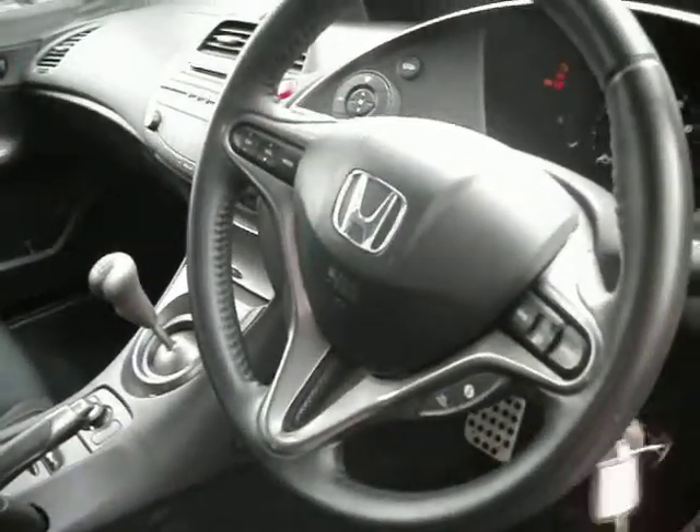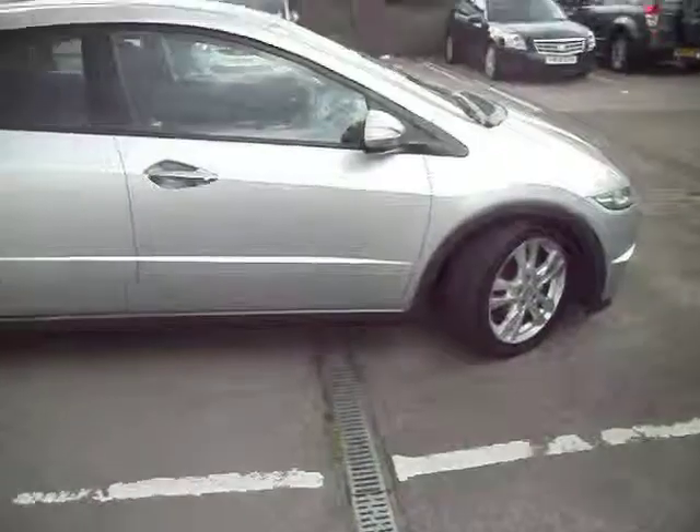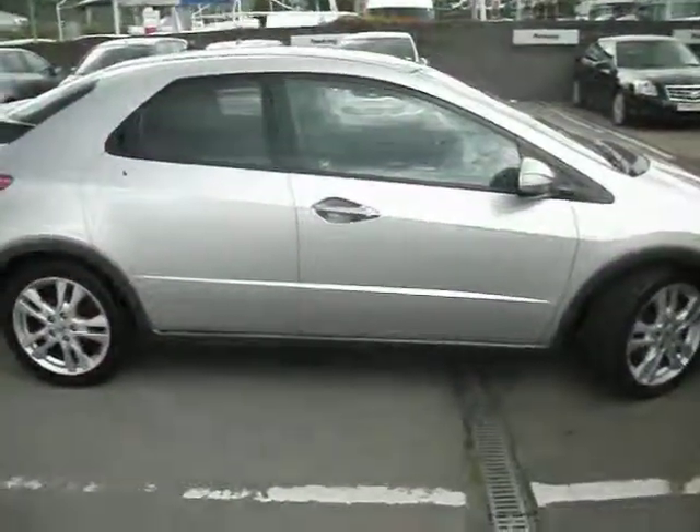Coming inside the car, it is absolutely lovely inside. As mentioned, it has only done 13,000 miles — you can see 13,079 miles on the clock. This car has got the panoramic roof, cruise control, leather steering wheel, and climate control. So there you have a 2009 59-plate Civic 1.8 ES — good luck.